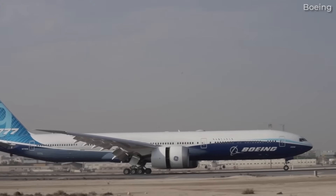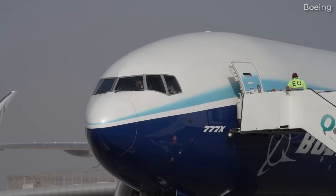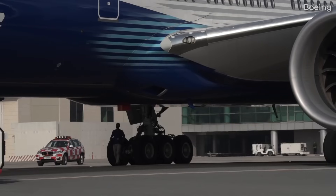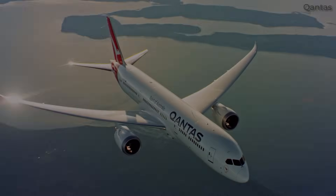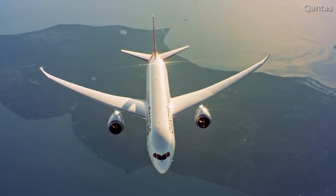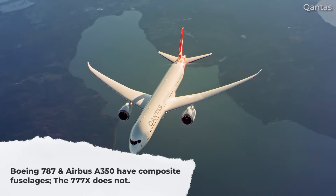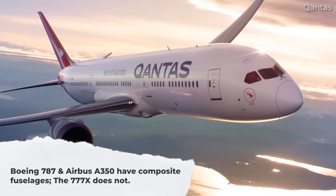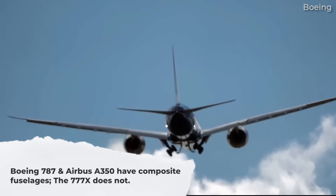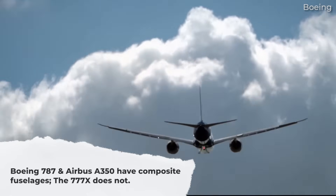The 777X keeps a lot in common with previous 777 family members and introduces some key new features. Most importantly, it retains the same metal fuselage construction. The 777X has the same fuselage but has increased its width by around 4 inches through thinner walls and more efficient insulation.